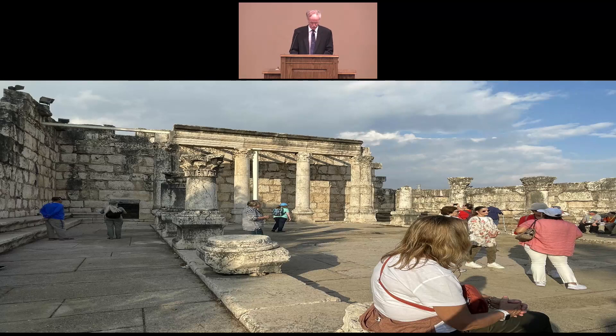That first century synagogue would have been where Jesus likely worshipped whenever he was in Capernaum. Scripture tells us he was there when he preached the 'I am the bread of life' sermon. As you can see, this synagogue had two rows of columns, making a large central area in the middle with smaller side sections on each side of it.